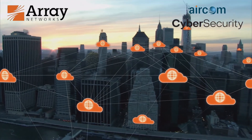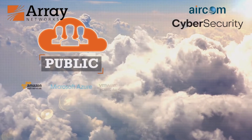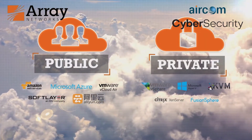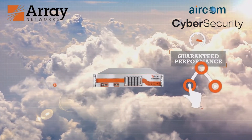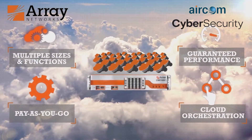For businesses adopting cloud services, Array leads the way, supporting a range of public and private cloud platforms and a revolutionary virtualized appliance capable of delivering cloud agility with guaranteed performance.